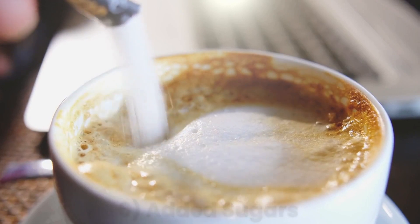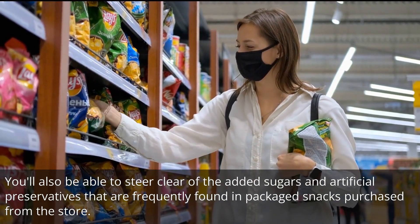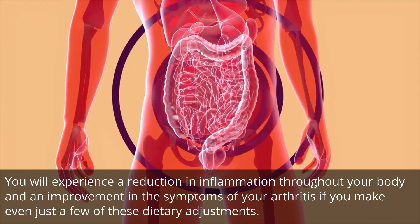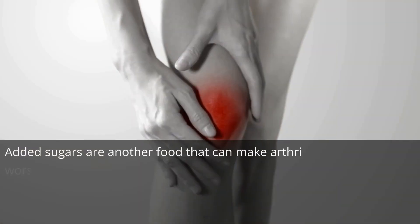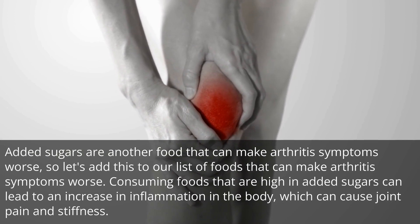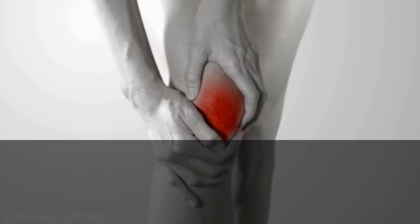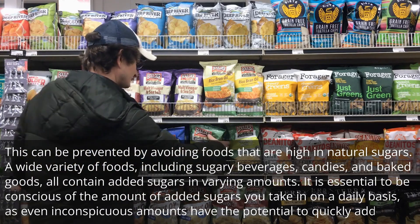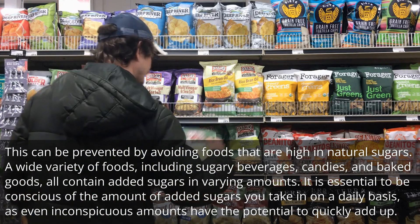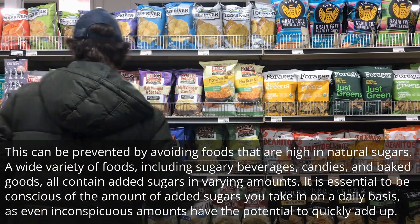Number 6: Added sugars. You'll also be able to steer clear of the added sugars and artificial preservatives that are frequently found in packaged snacks purchased from the store. Added sugars are another food that can make arthritis symptoms worse. Consuming foods that are high in added sugars can lead to an increase in inflammation in the body, which can cause joint pain and stiffness. A wide variety of foods, including sugary beverages, candies, and baked goods, all contain added sugars in varying amounts. It is essential to be conscious of the amount of added sugars you take in on a daily basis, as even inconspicuous amounts have the potential to quickly add up.